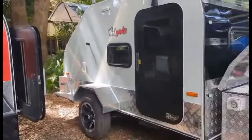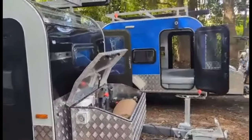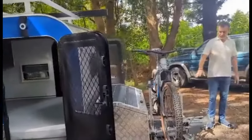This one's Paul's — it's the BossPod. And Tim's also has the BossPod. Tim's also gone with the customized bike rack — that's what he uses for his bike.